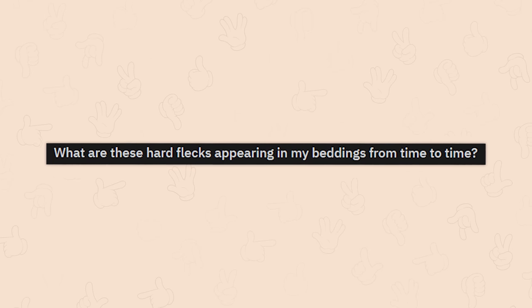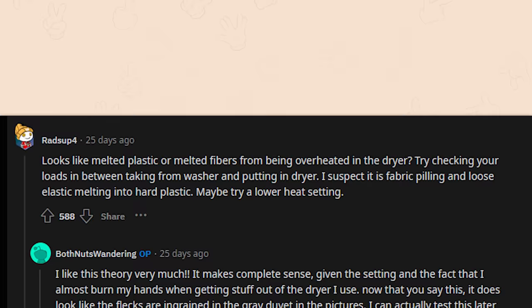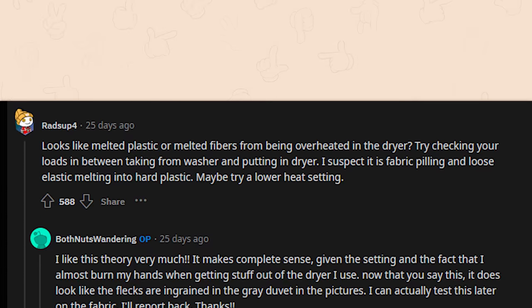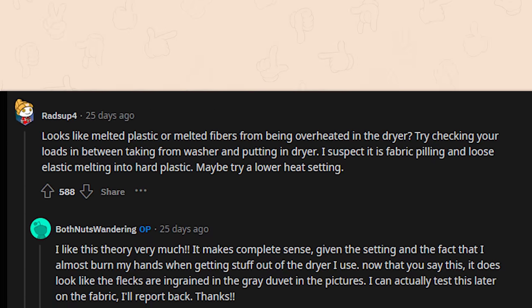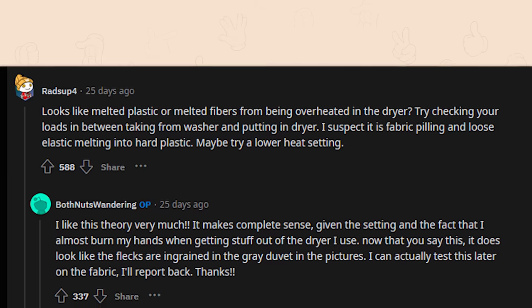What are these hard flecks appearing in someone's bedding from time to time? Looks like melted plastic or melted fibers from being overheated in the dryer. It's likely fabric piling and loose elastic melting into hard plastic — try a lower heat setting. It does look like flecks ingrained in the gray duvet. I've accidentally melted a hole in my blanket before — I don't like that my blanket's made of plastic, but what are you gonna do?